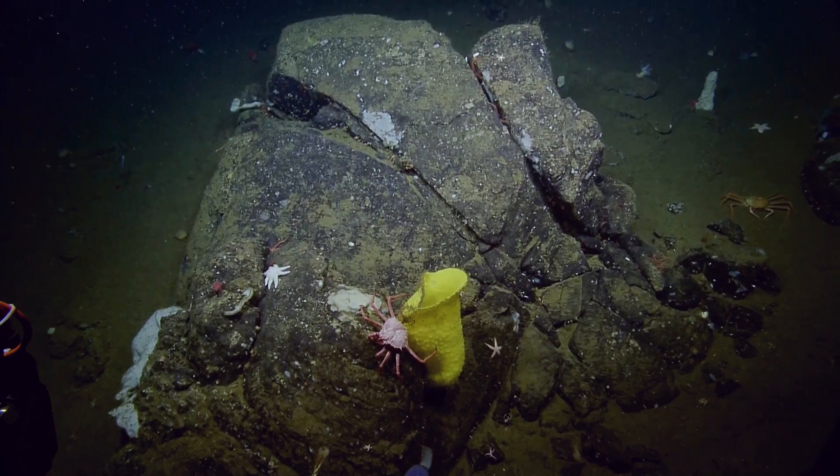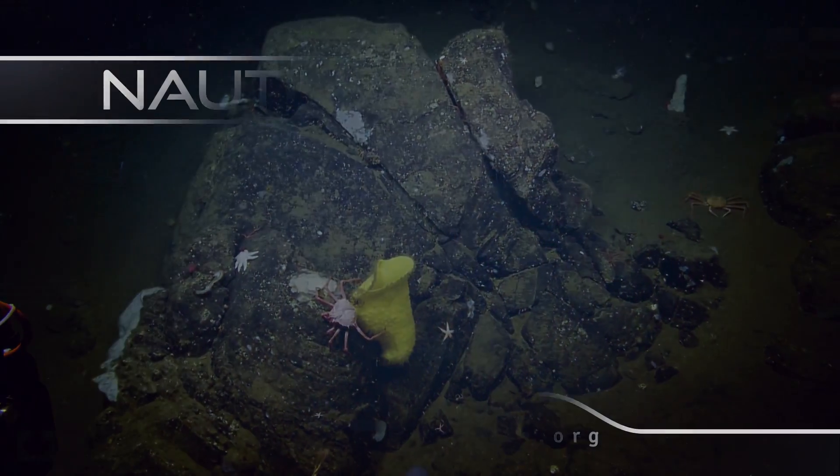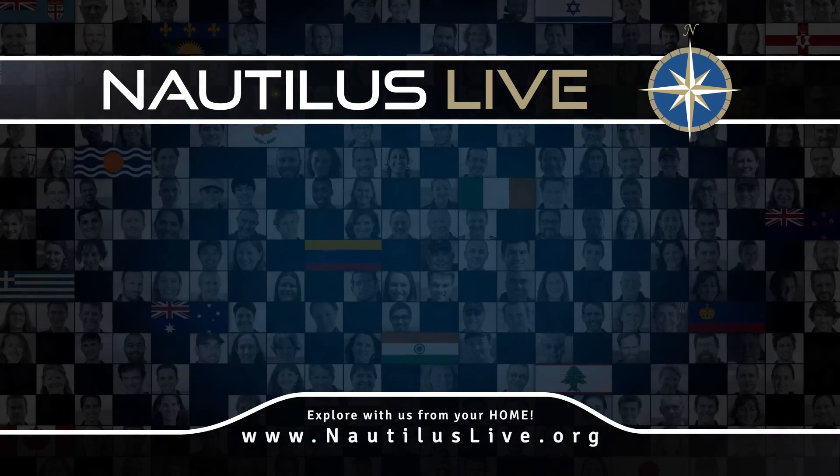It's a good use of the word. Thanks. There's Sean's pump-up compliment for the day.